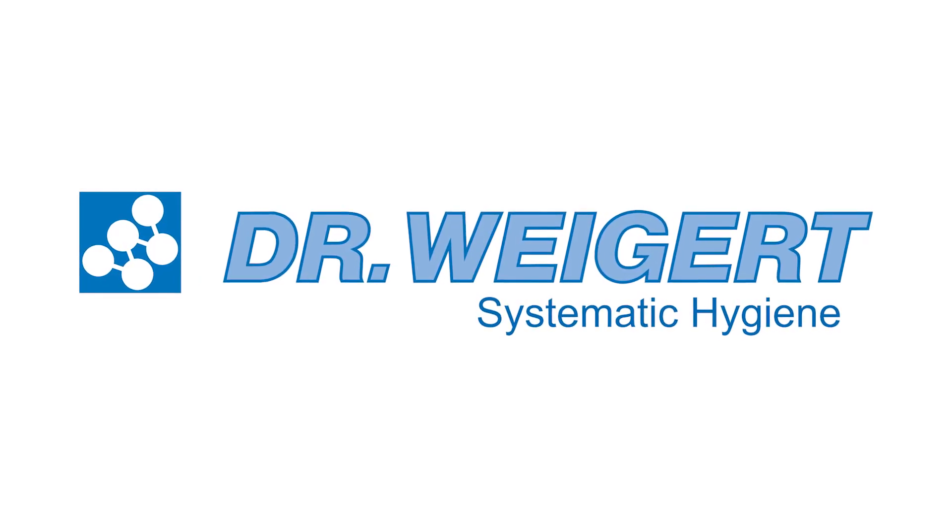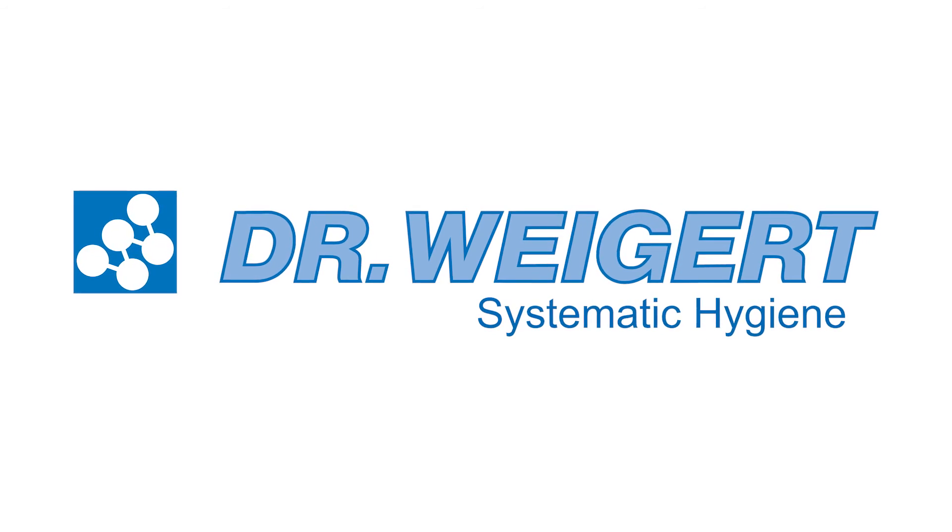Dr. Weigert Systematic Hygiene. Dr. Weigert System A.